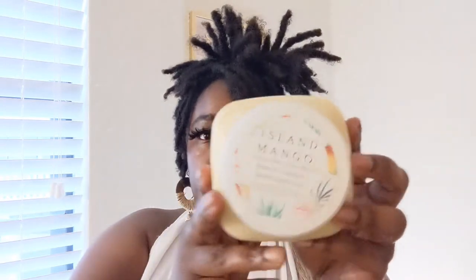I typically don't do butters in the summer but this summer I did. This is the Island Mango Raw Shea Butter from Ancient Cosmetics — it has apricot oil and shea butter. It smells like summer and it keeps my skin moisturized all day. Some butters make you feel hot but this one doesn't, maybe because of the way it smells or how they make it. They have a new line coming out that I'm going to try and may review.